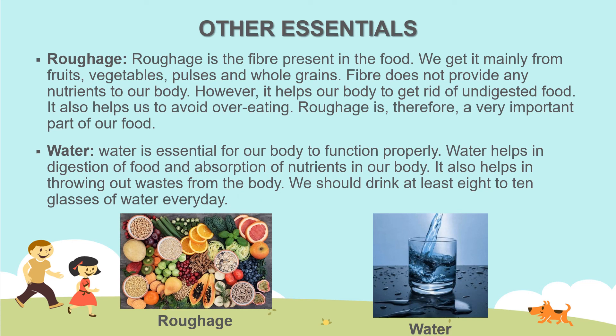That's it for today. In the next session, we will study about balanced diet. Till then, take care. Goodbye.